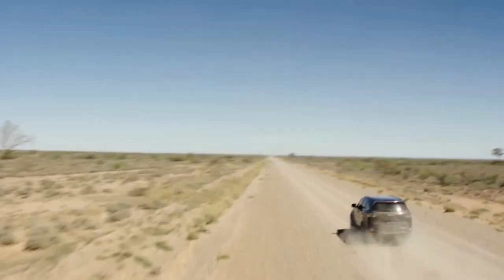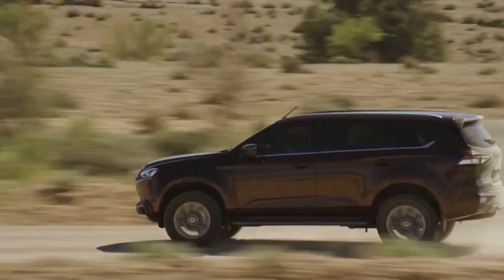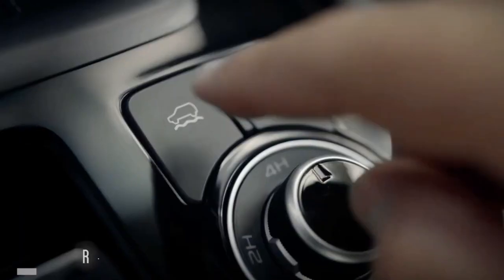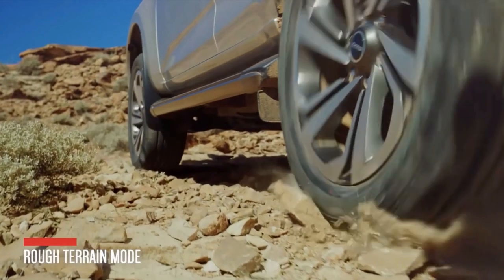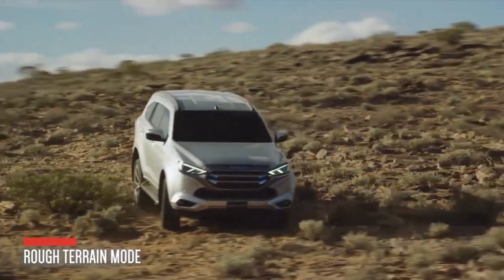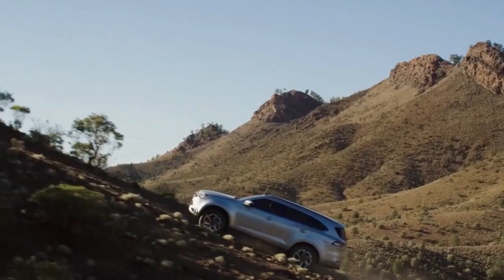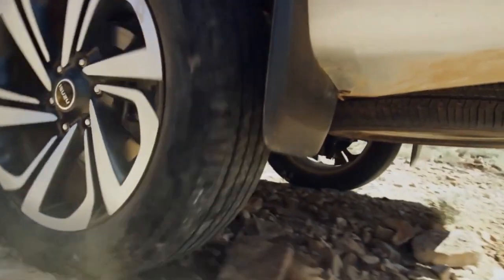Power-adjustable side mirrors are also available as standard for the SUV, with integrated side-turn signals being available for the higher models. Roof rails are also present on the vehicle, however are not present in the entry-level variant. A rear spoiler is also available for all models, along with an emergency stop signal. A power tailgate option is also available for the top-of-the-line LSE variants.